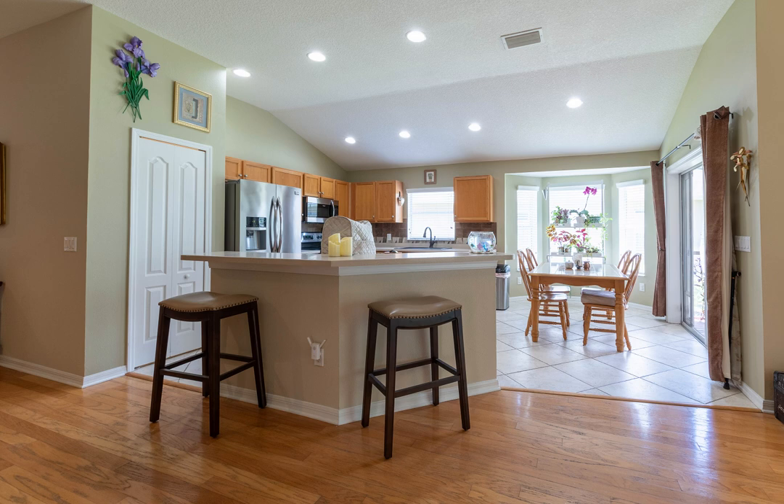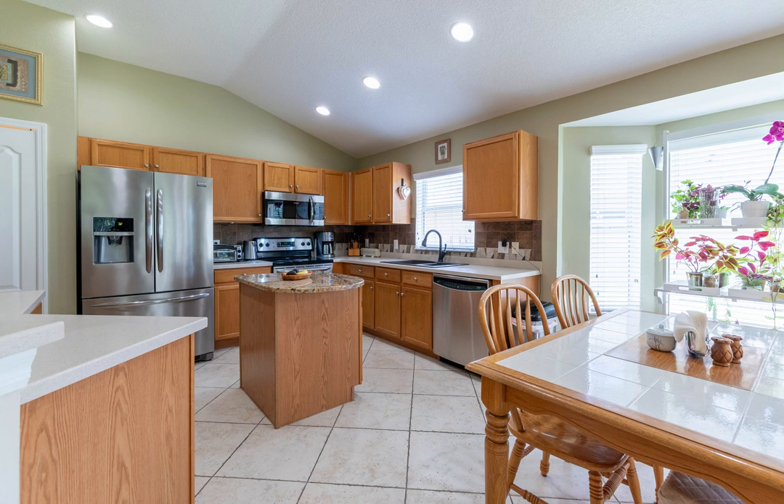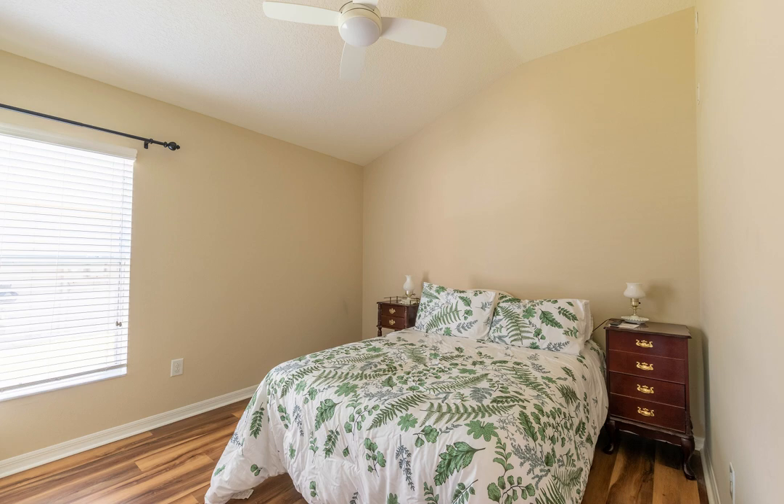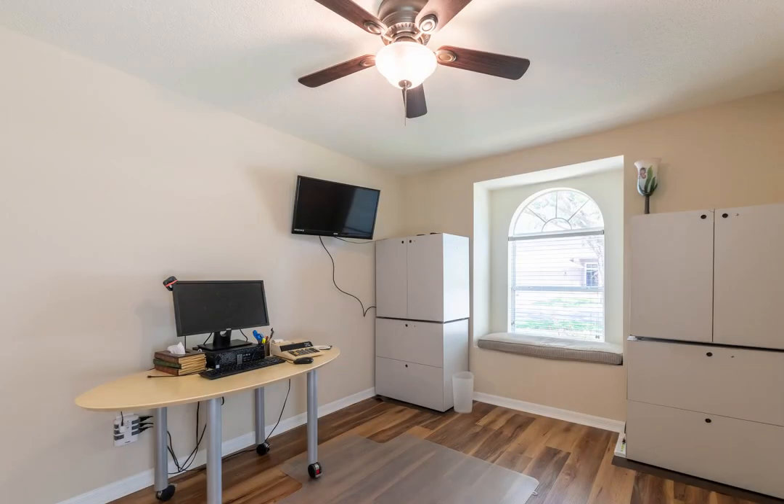This home features three bedrooms with the master suite privately situated away from the others. If the kitchen is the heart of any home, this one is special. Guests can enjoy the majority of the open space and still have the feel of being a part of the kitchen, where the stainless appliances and center island make cooking a part of the entertainment.